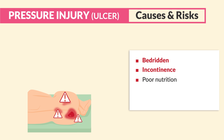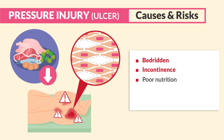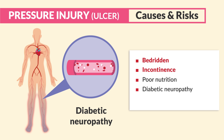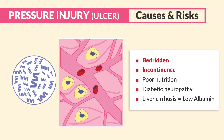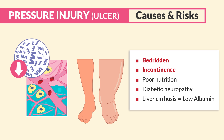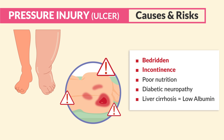Poor nutrition with low protein or low fluid intake puts the skin at higher risk for breakdown, since it lacks the building blocks for healthy skin. Diabetic neuropathy also contributes — the lack of sensation and poor skin perfusion from thick blood leads to foot ulcers. Lastly, clients with liver cirrhosis have low albumin, which causes fluid to accumulate as edema, resulting in waterbed-like skin that is at high risk for breakdown.